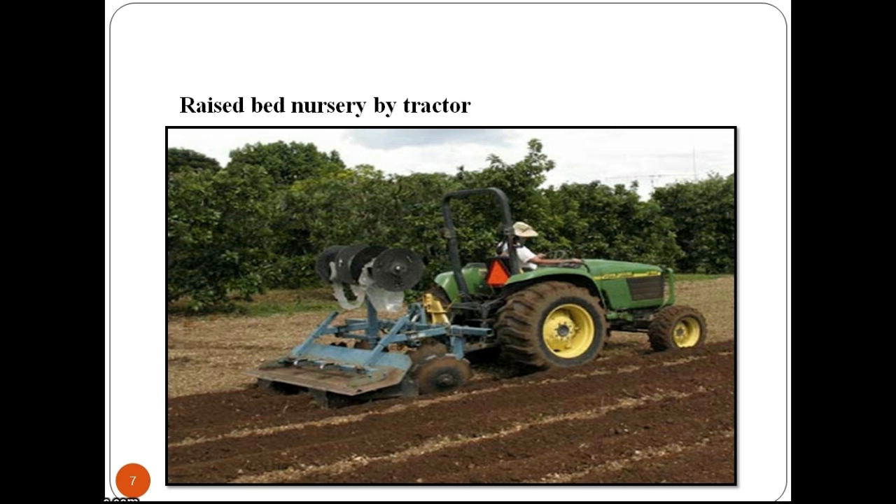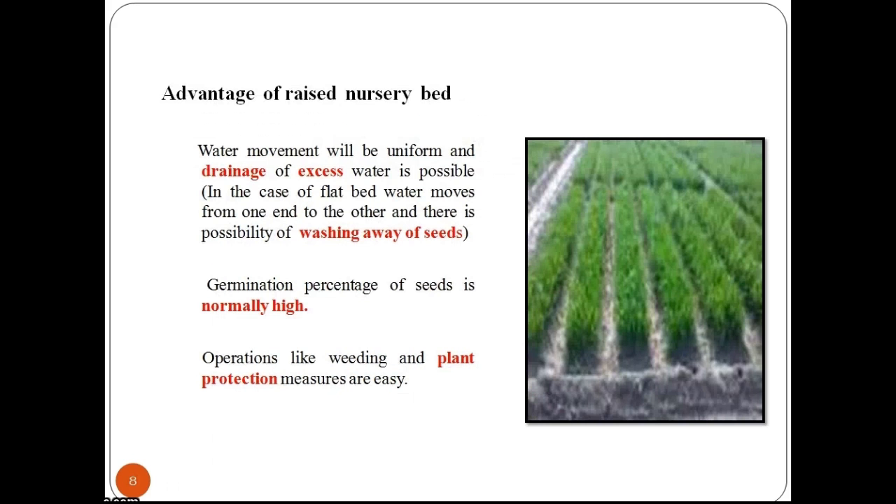Now let us look at the advantages of nursery beds. Water movement will be uniform and drainage of excess water is possible. Germination percentage of seeds is normally high. In the case of raised nursery beds, operations like weeding and plant protection can be carried out easily.